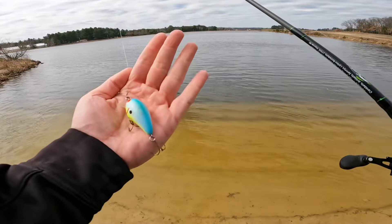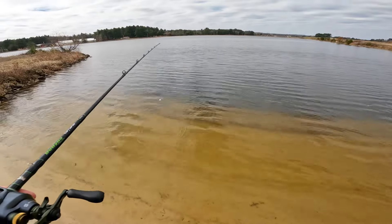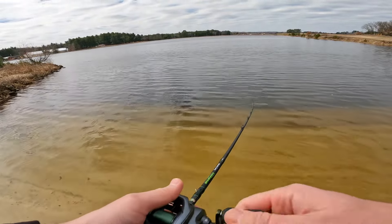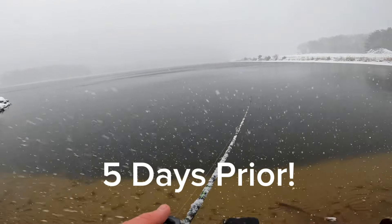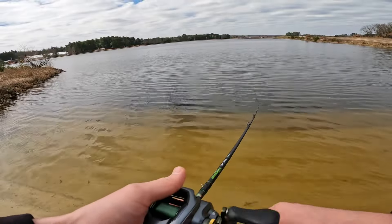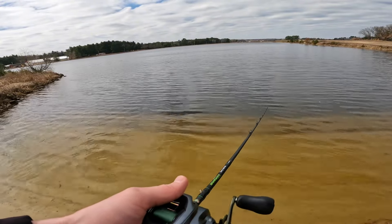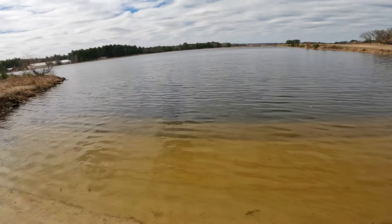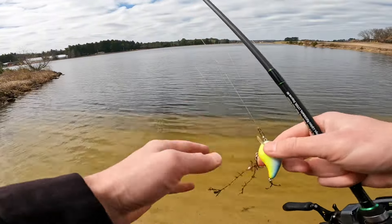We're going to start off with this little bomber crankbait that looks pretty Easter-ish to me. We're back out at the little pond — it's been a little while since we've been out here. The last time I was out here it was actually blizzarding, which was pretty wild. I thought it'd be a pretty neat scenario to catch fish but it just didn't happen. Couldn't catch them for the life of me — live bait didn't matter what I threw. But let's see if the fishing is a little bit better today, hopefully.